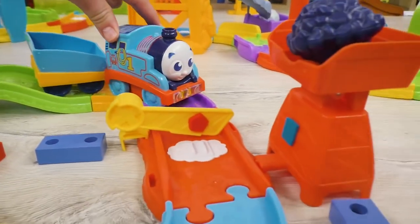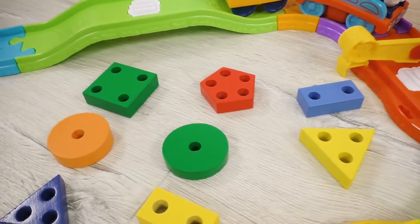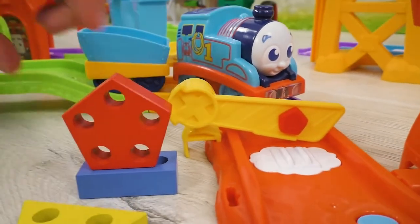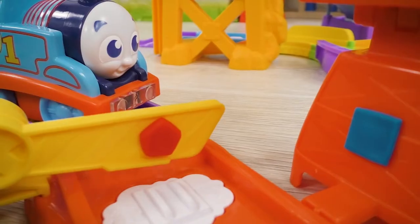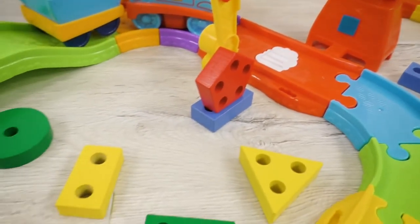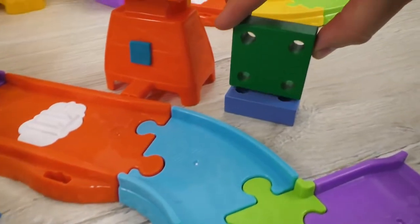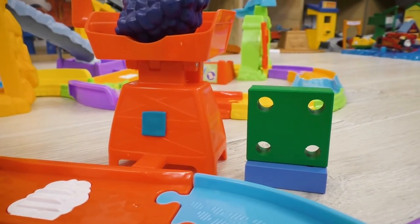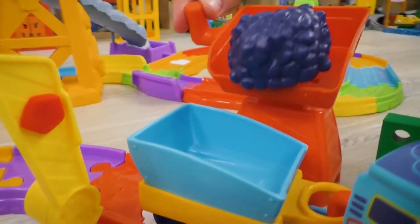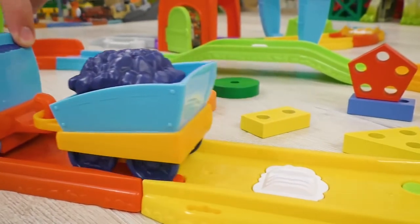And here's the coal station! And one more barrier bar! We need to help Thomas again and find the necessary figure! Excellent! Here it is! This is called pentagon! Look! There's some figure on the loading station too! Let's find a similar figure to it as well! It is called square! Great! The coal is loaded into the rail car!